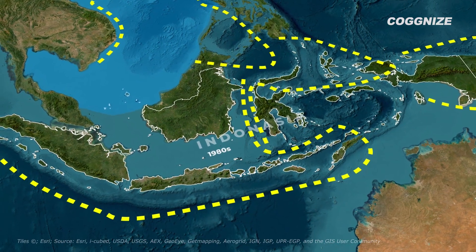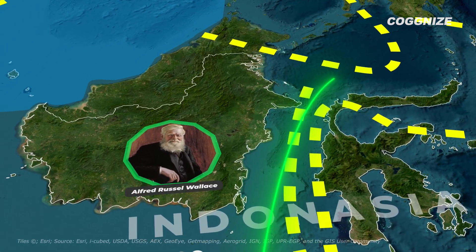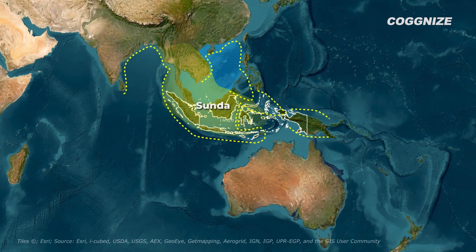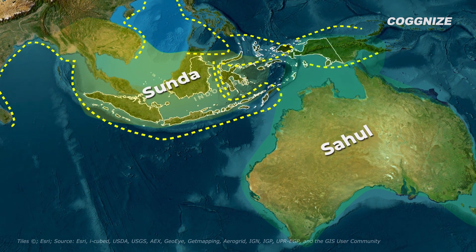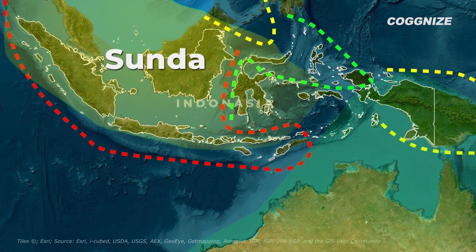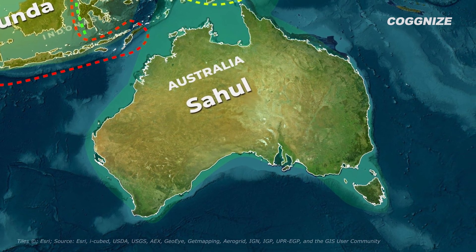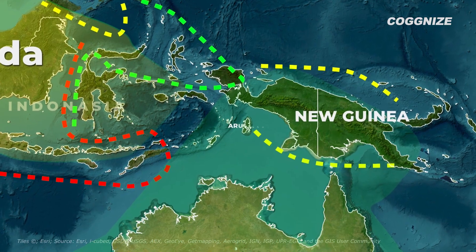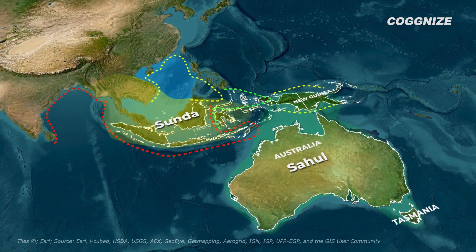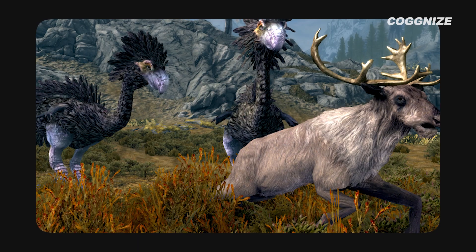By the 1980s, scientists confirmed that the Wallace Line was caused by plate tectonics. Wallace correctly pointed out that two large land masses once existed on either side of this line — the Paleo continent of Sunda in the west and Sahul in the east. These continents were around during the ice ages when sea levels were lower. Although they are close now, the two partly sunken continents were once much farther apart. The Sahul continent on the eastern side of the line included Australia, Tasmania, New Guinea and the Aru Islands. It only got closer to the Asian Sunda continental shelf in the west about 20 to 25 million years ago, during the late Oligocene or early Miocene epoch. This shift happened as the Australian plate slowly moved north over millions of years after separating from Antarctica in the south.